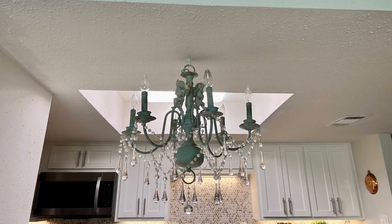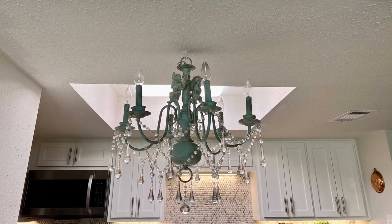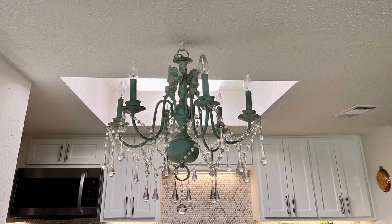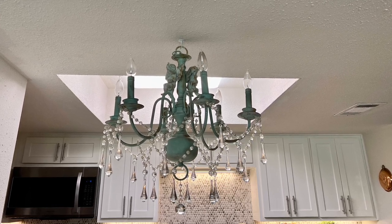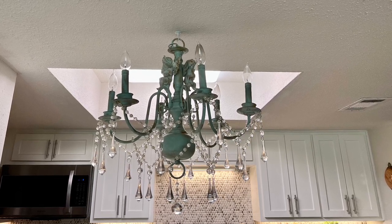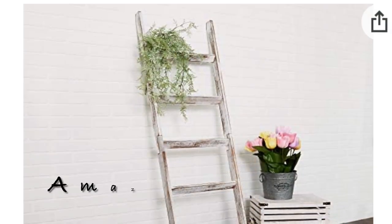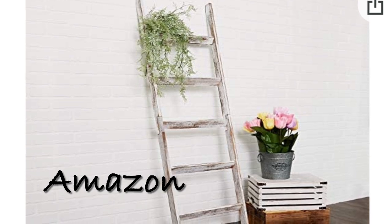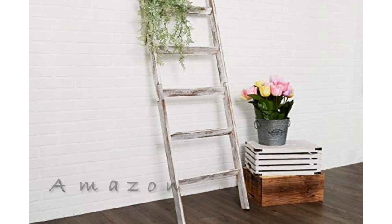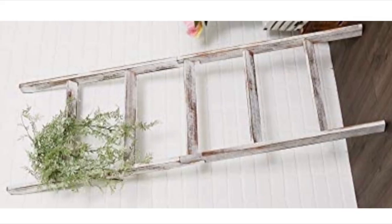Here I'm showing you my robin's egg blue chandelier that hangs above the island. It's a non-working chandelier, so I can move it and place it just about anywhere I want. What I'm going to do is hang it up inside that tray ceiling area behind it, and then hang a decorative ladder where the chandelier is now. I think that will look great — I'll be able to hang some of my handmade baskets and other things on it, so I'm really looking forward to adding that to my kitchen area.